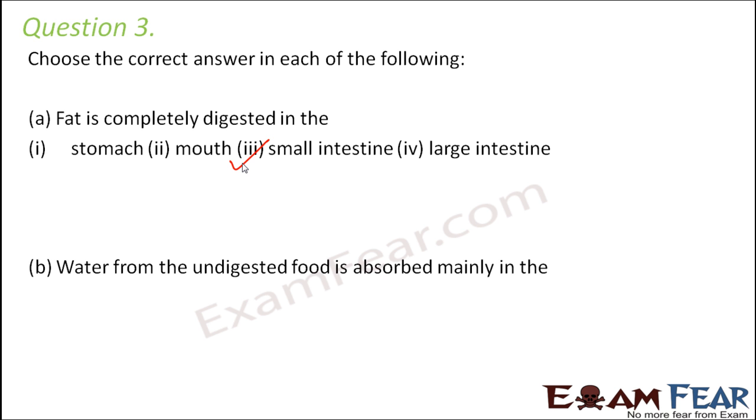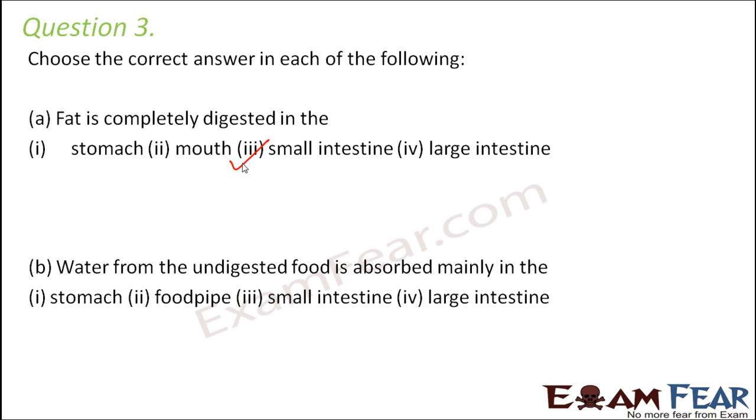Water from the undigested food is absorbed mainly in the — this absorption of water takes place in the large intestine, because the large intestine is associated with the process of egestion. It absorbs all the excess water and then releases out the undigested food in the form of faeces.